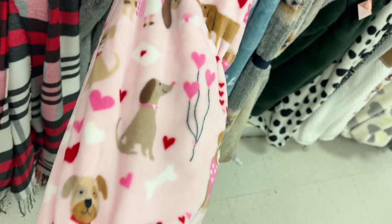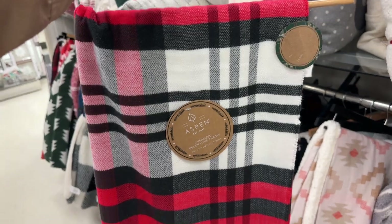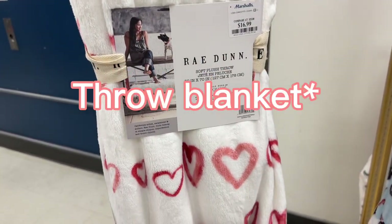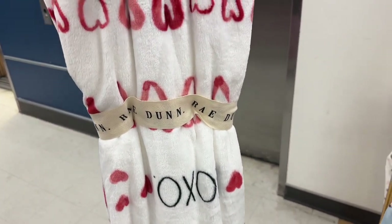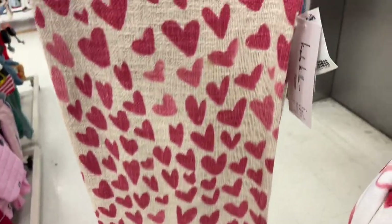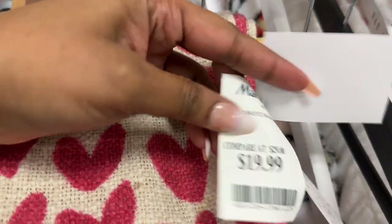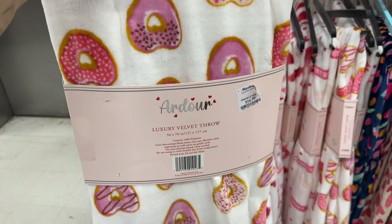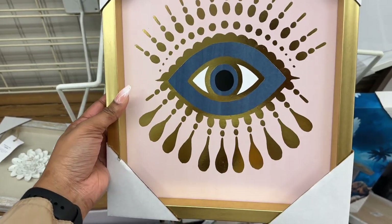This plush throw with Valentine's Day dogs is $16.99 by Deco. This Aspen throw is $10. The Raiden Valentine pillow XOXO is $16.99. The Nicole Miller heart blanket is $19.99, and this Ardour velvet throw is $16.99. This picture is $12.99.